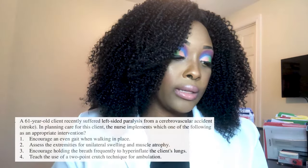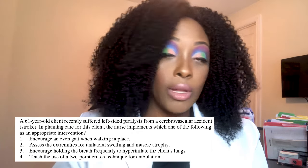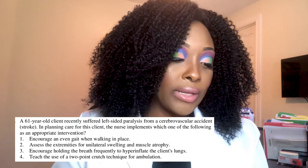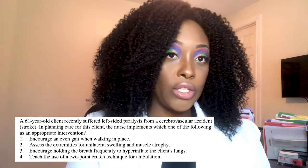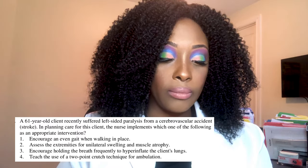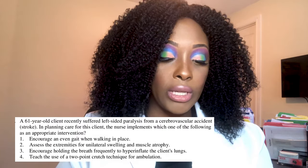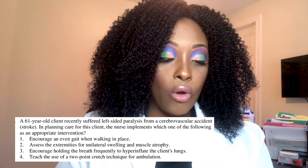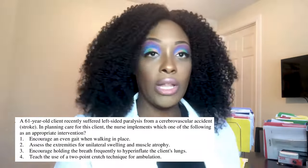Question two: A 61-year-old client suffered left-sided paralysis from a cerebrovascular accident. In planning care, the nurse implements which appropriate intervention: one, encourage an even gait when walking in place; two, assess extremities for unilateral swelling and muscle atrophy; three, encourage holding the breath frequently to hyper-inflate the lungs; or four, teach the use of a two-point crutch technique for ambulation.